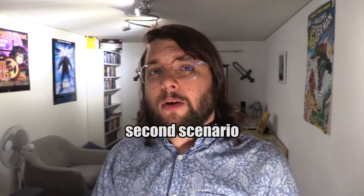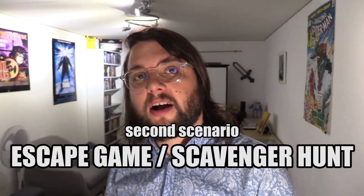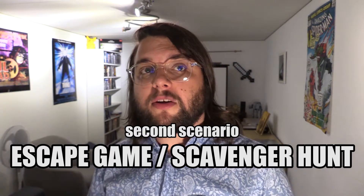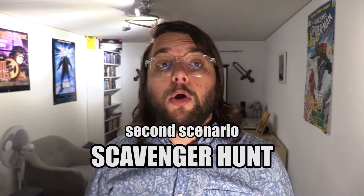The second scenario consisted in replacing our classic library orientation by an escape game or a scavenger hunt. We studied multiple options and, due to a lack of time and material resources, we postponed the creation of the escape game and chose to concentrate on the scavenger hunt. We created three different paths with different storytelling elements for each of them. Students had to browse through the library, search the online catalogue, look for clues hidden inside book covers, and solve puzzles. At the end of the game, all participants were rewarded with university goodies.